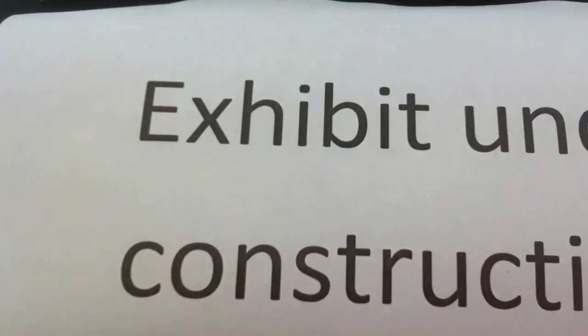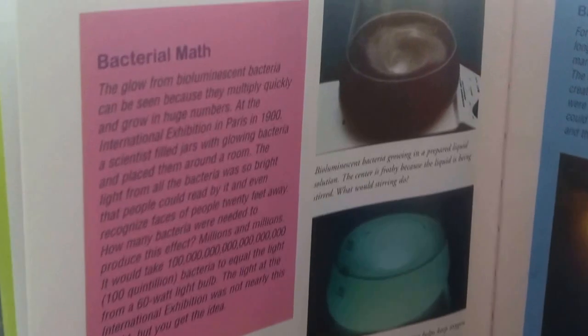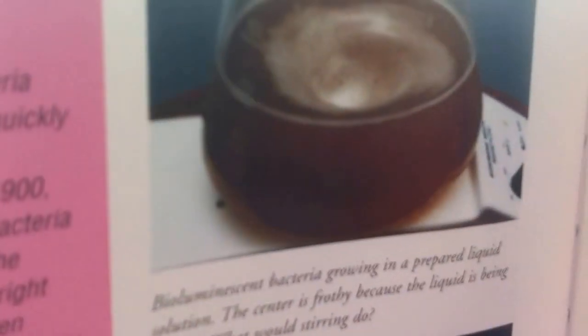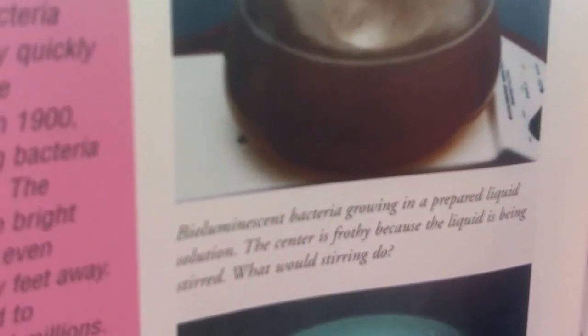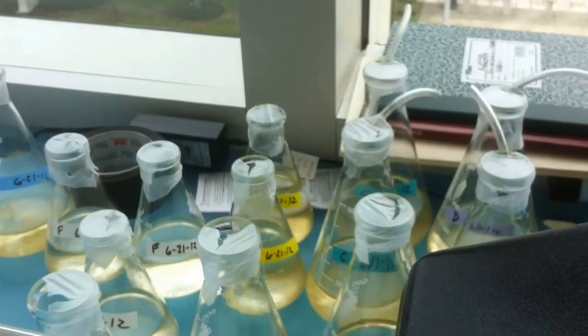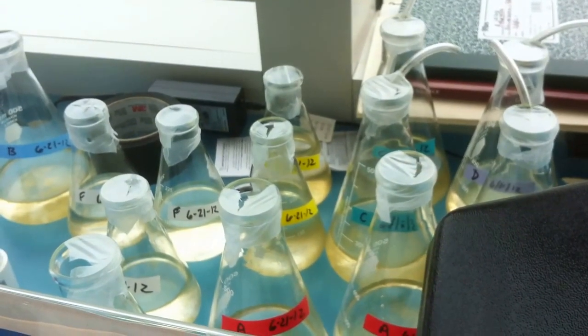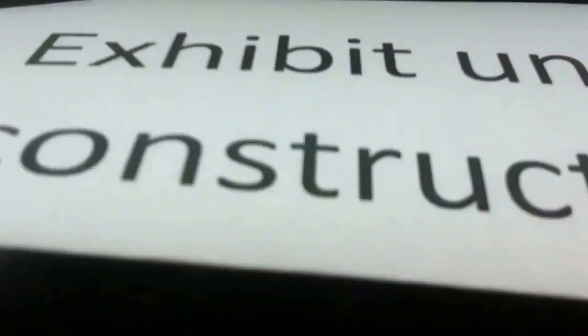But then we come over here and we have a special exhibit which has been under construction. This is to raise some of the pyrocystis on an alternate day-night cycle. Because during the day they will only look something like this, but at night when they are disturbed they will look like this. So our exhibit is all about taking some of these guys and running them so that their night is our day and their day is our night. So inside this container, we are going to take a look.